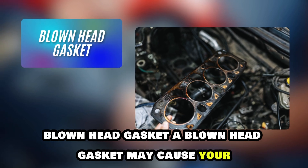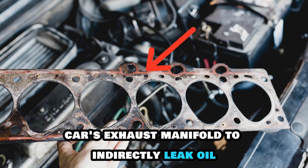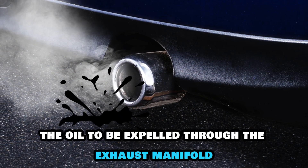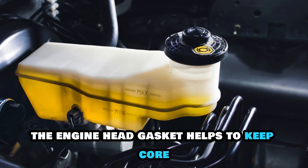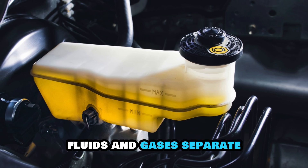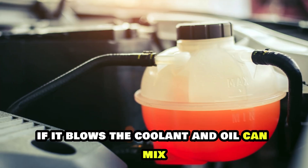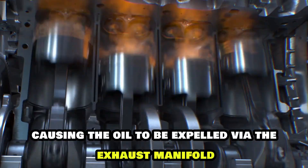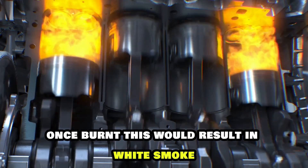Blown head gasket. A blown head gasket may cause your car's exhaust manifold to indirectly leak oil, as it forces the oil to be expelled through the exhaust manifold. The engine head gasket helps to keep car fluids and gases separate. If it blows, the coolant and oil can mix or enter the combustion chamber, causing the oil to be expelled via the exhaust manifold once burnt.